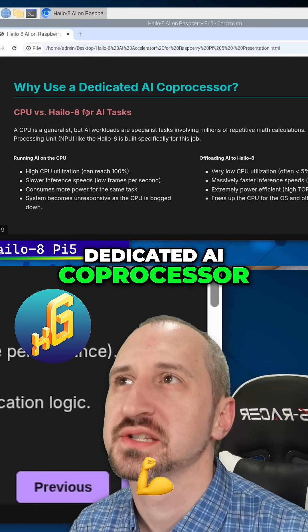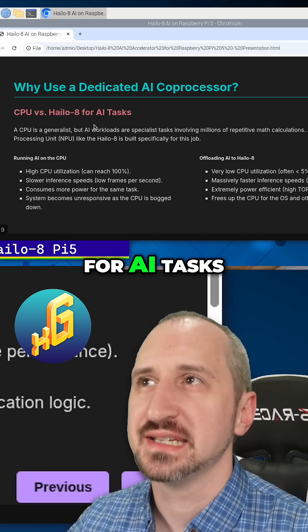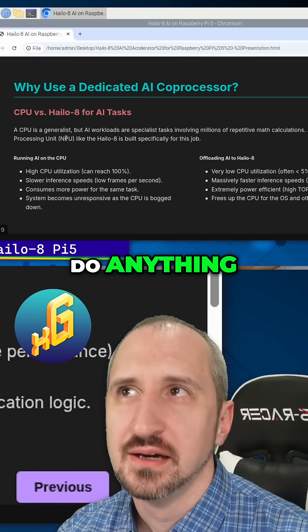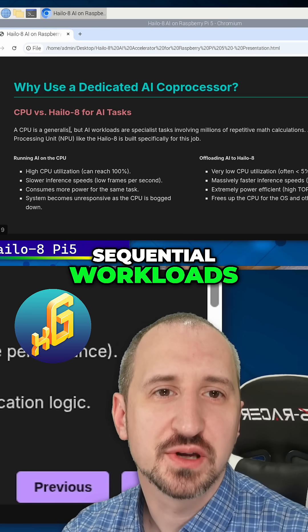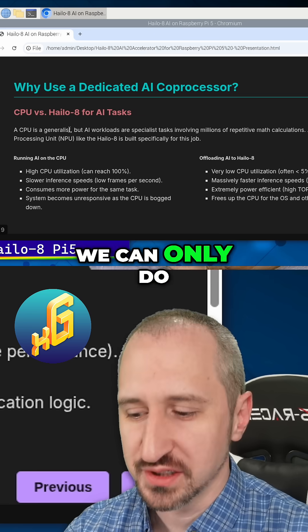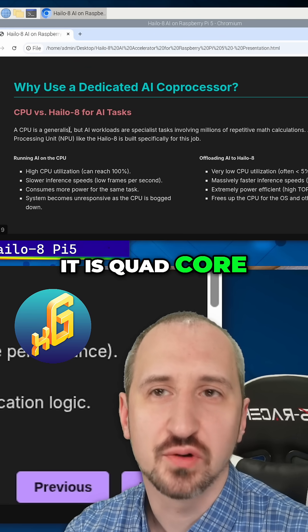So what is a dedicated AI coprocessor? CPU versus the Hailo 8 for AI tasks. A CPU can do anything, but it's more tuned towards sequential workloads with minor parallelization. We can only do four tasks at a time on the Raspberry Pi 5, just because it is quad-core.